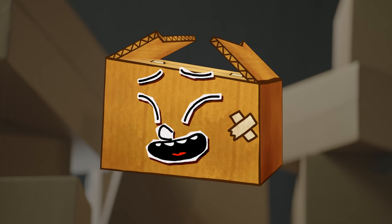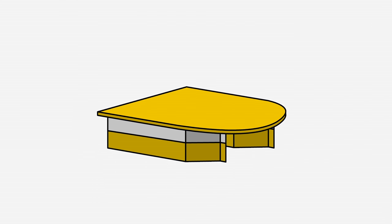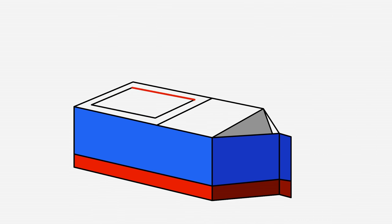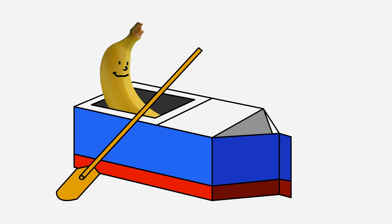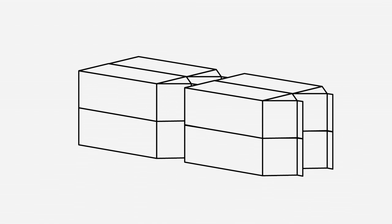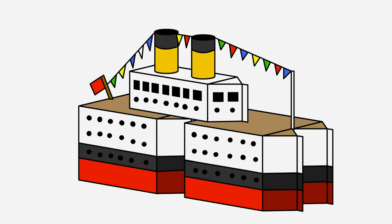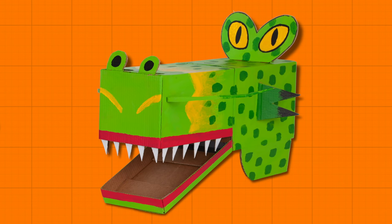You can also use the same milk cartons to make all kinds of boats, like this catamaran with a sail, this banana boat canoe, or how about this mega sized cruise ship. I did it!